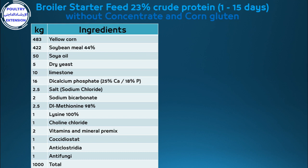Continuing: 2g sodium bicarbonate, 2.5g DL-methionine 98%, 1g lysine 100%, 1g choline chloride, 2g vitamin and mineral premix, 1g coccidiostat, 1g anti-clostridia, 1g anti-fungi.